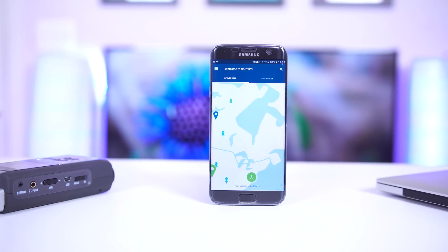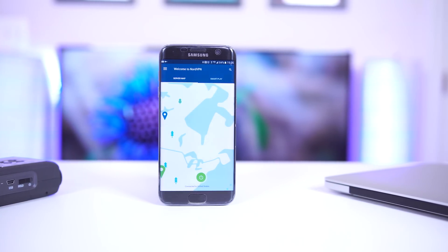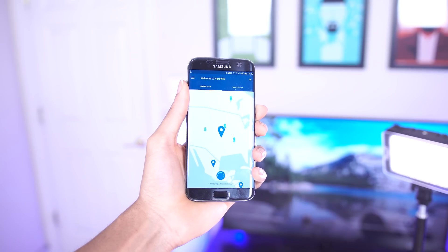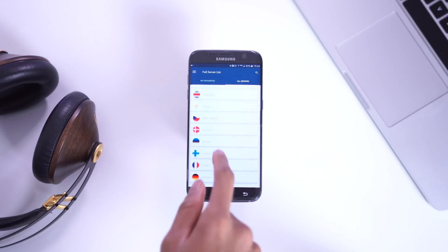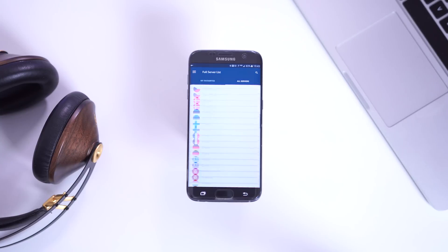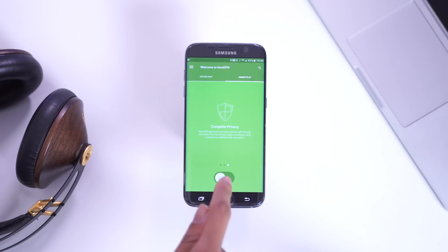So now that brings us to NordVPN. I'm going to be looking at the Android app, but it's also available on PC and Mac, and it works with up to six different devices at the same time with just one account. NordVPN is super easy to set up and use on your phone. All you have to do is log into your account and connect with one button that automatically connects you to the fastest server available. If you want even more control, you can choose from a full server list located in 50 different countries and pick from servers dedicated to specific use cases like anti-DDoS, peer-to-peer, and ultra-fast TV. You can also set it to auto-connect to specific servers to protect you whenever you're using public Wi-Fi or even your own service provider.